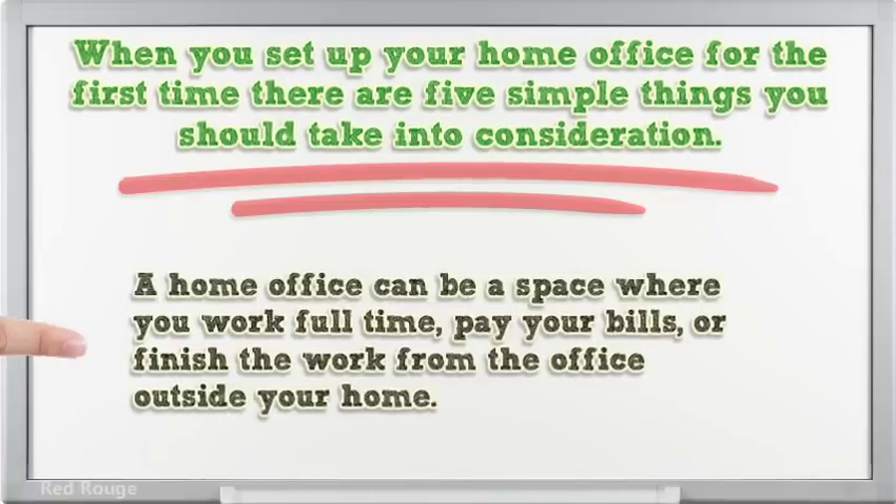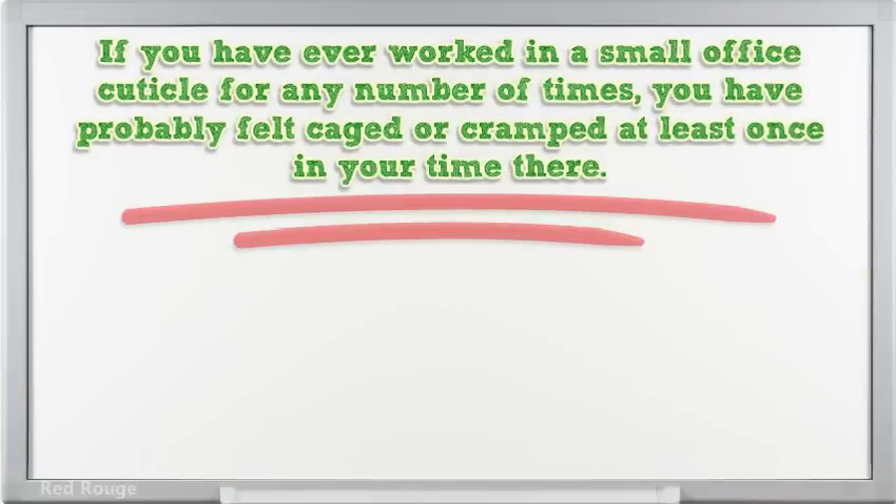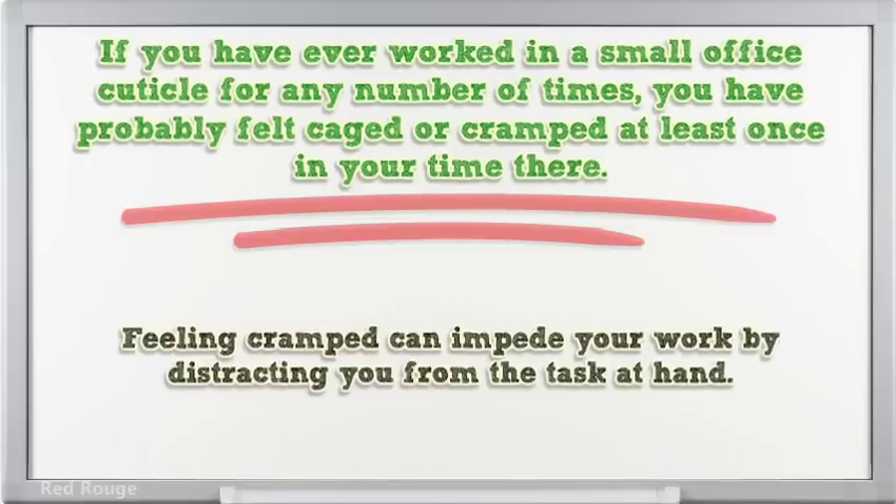A home office can be a space where you work full time, pay your bills, or finish work from the office outside your home. If you have ever worked in a small office cubicle, you have probably felt caged or cramped at least once. Feeling cramped can impede your work by distracting you from the task at hand.